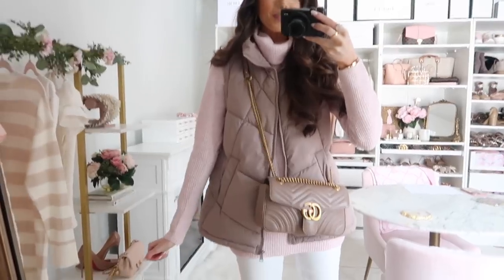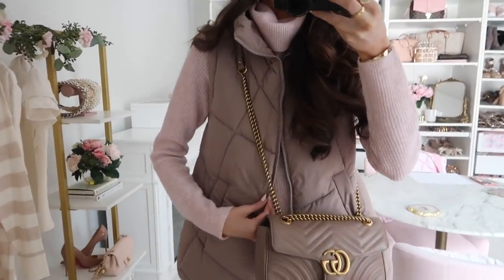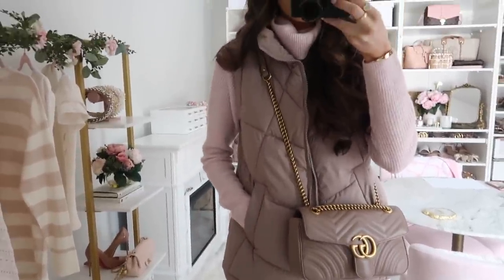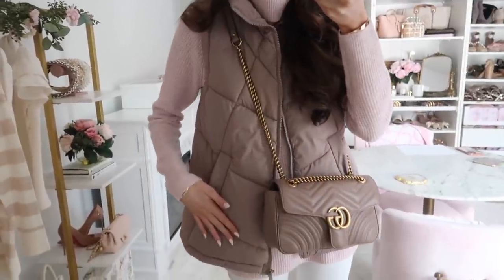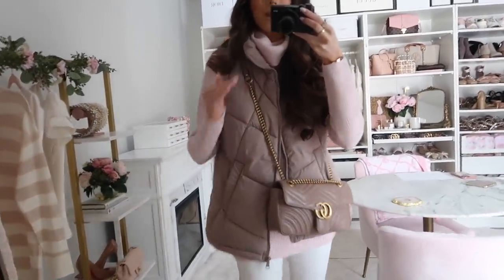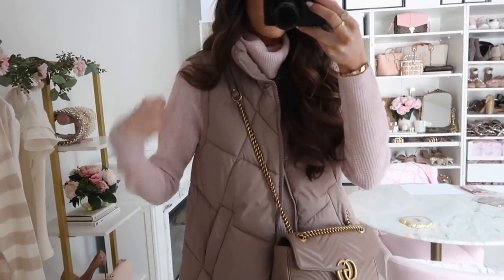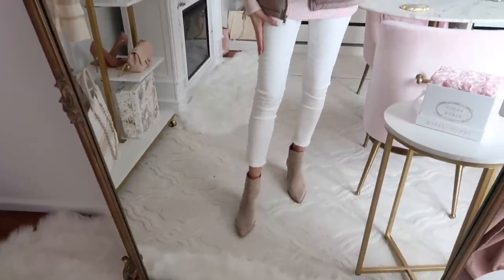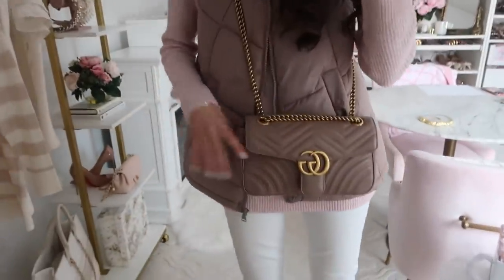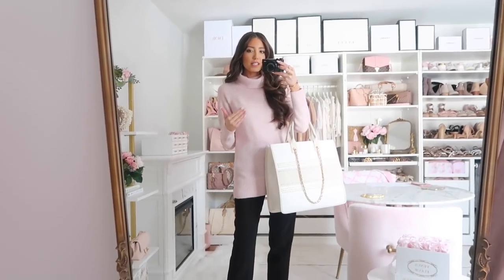I wanted to show one other way to style this sweater — I layered it up with this vest from Nordstrom. It's really nice quality and comes in a few other colors. The shade I got is something like 'iced latte' — it pulls more taupe in person. I love it layered with this specific sweater color. I kept the same jeans but swapped the flats for heeled booties, and added a coordinating bag for a tone-on-tone look.